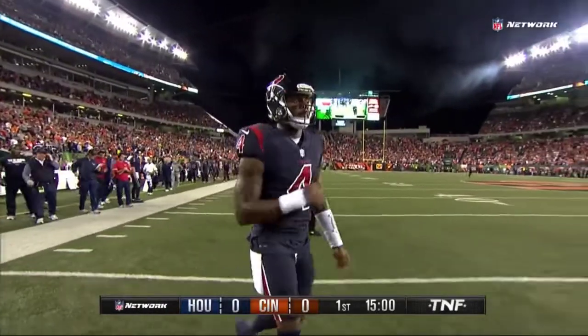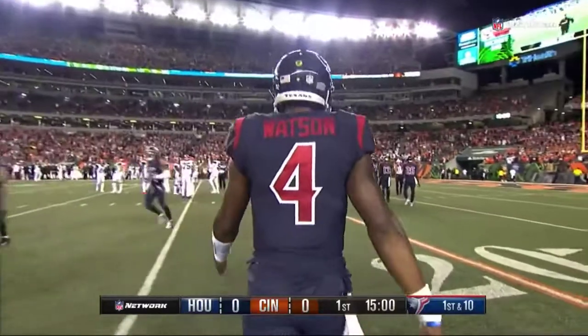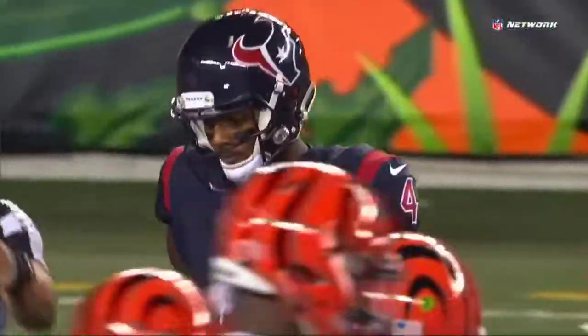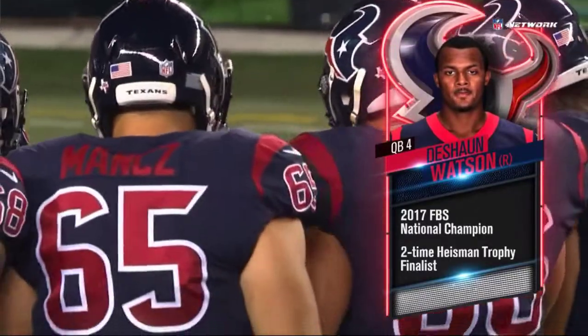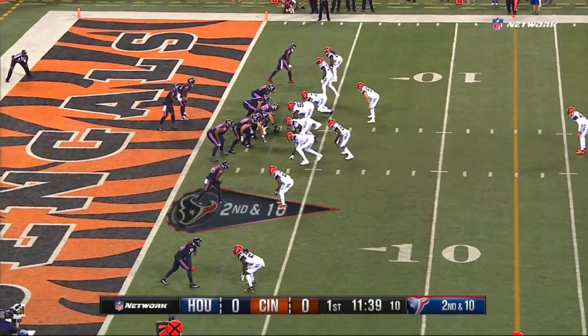This young man who won the college football national championship at Clemson makes his NFL starting debut. Houston took him with the 12th pick in the first round of the draft, so he's the third quarterback taken in the 2017 draft class after Mitchell Trubisky in Chicago and Patrick Mahomes of Kansas City. Two-time Heisman finalist — the numbers are eye-popping — playing basically in the backfield.